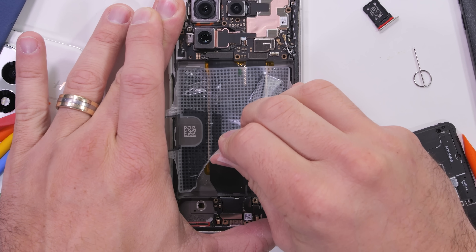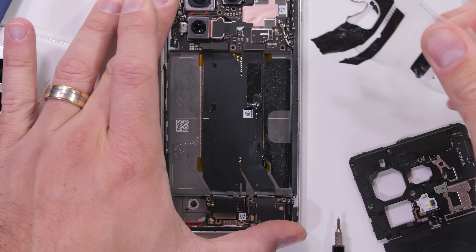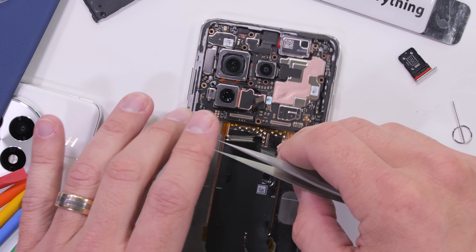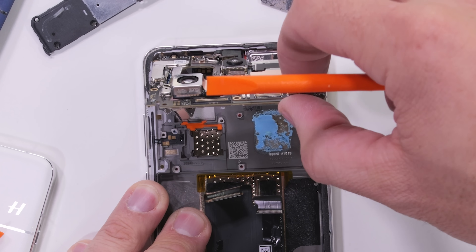The battery sits on top of the largest vapor chamber we've ever seen outside of a laptop. There are technically two vapor chambers, which OnePlus is calling a cryo velocity cooling system. The battery placement over the chambers likely helps keep the charging temperature optimized.